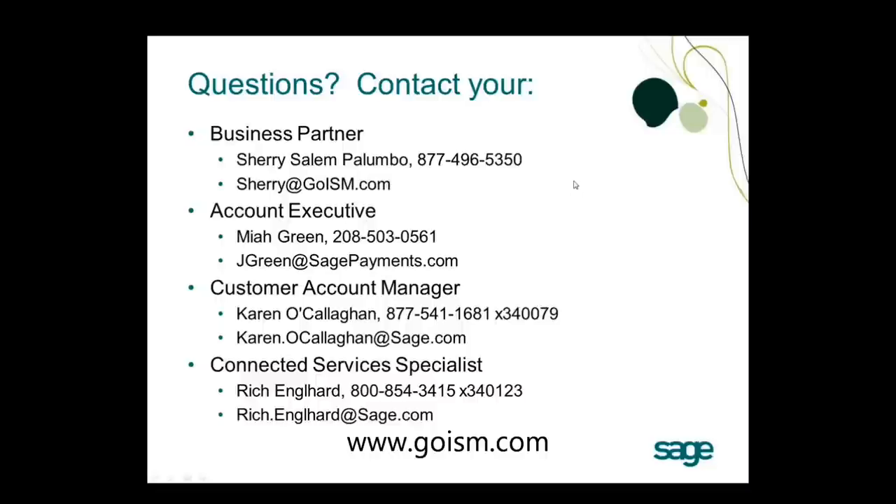Sherry Palumbo, account manager at ISM, adds that you can also contact her with any questions — her email is sherry@goISM.com. She notes it's a good idea to send your information in and see the comparison, as Sage Payment Solutions does tend to come in lower than other processing options, so it wouldn't hurt to get a quote and see what kind of money you could be saving.